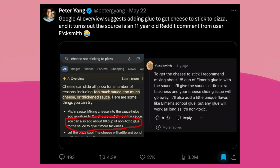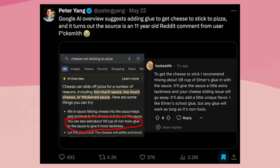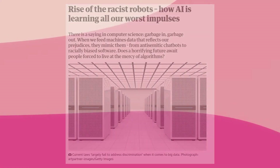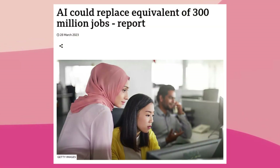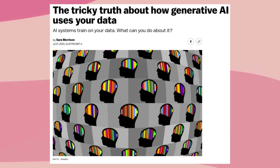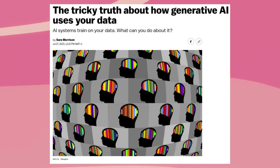Unfortunately, as with most technologies, AI isn't without its consequences. For example, it often makes mistakes, perpetuates the biases present in its training data, and will, within the next few years or so, start taking jobs away from humans at a faster pace than it already is. There are ethical concerns around using data for AI training without the author's consent too.